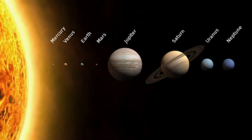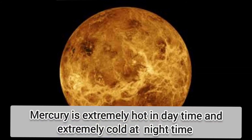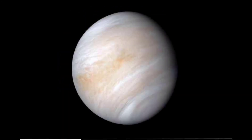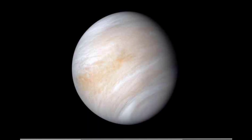Mercury is the smallest planet in the solar system. It is nearest to the sun. It is extremely hot during the day and extremely cold during the night. Mercury has no moon. Venus is the second planet. It is the hottest and brightest of all planets. Venus can be seen in the morning and evening, that's why it is called the morning star or evening star. Venus has no moon.